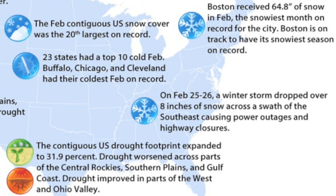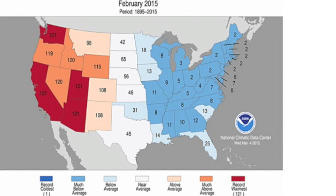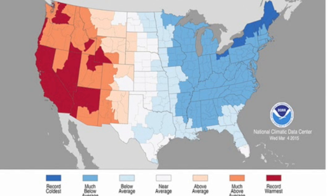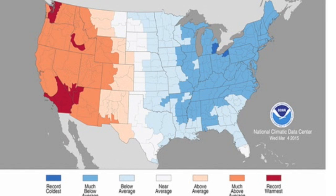The February climate report for the United States is out. Significant events are detailed across the country, but more important are the charts. Hot out west, yes, but the twos and threes out east stand for the second and third coldest winter ever recorded. Breaking it down further, whether you go by the daily highs, the daily lows, or the average temperatures, parts of the east were definitively the coldest February in recorded history.